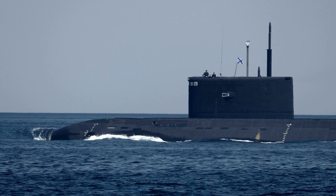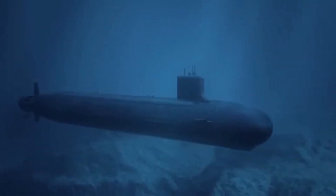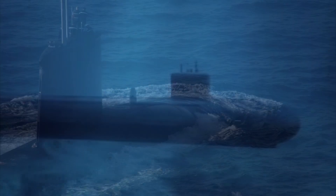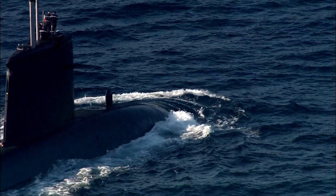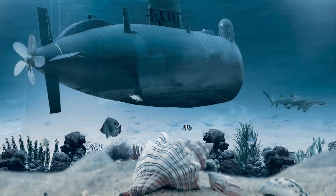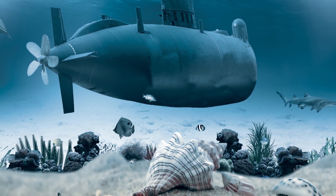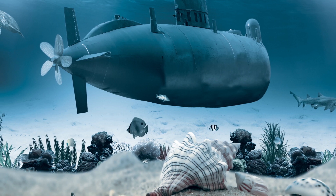This submarine is equipped with a fly-by-wire ship control system that allows for precise maneuvering even at high speeds. It also has an advanced combat system that integrates multiple sensors and weapons systems, allowing the crew to track and engage multiple targets simultaneously. Other advanced technologies on board include a photonic mast system, which replaces traditional periscopes, and a Virginia payload module, which allows the submarines to carry additional weapons and sensors.